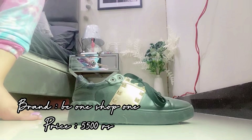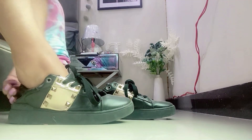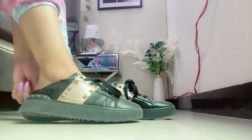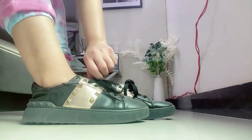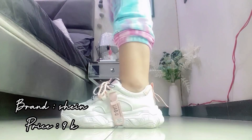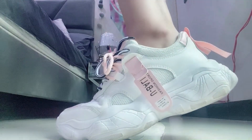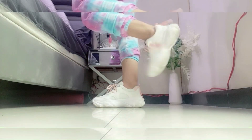Then I have got these black sneakers, again from the brand B1 Shop Fun, price is around 5500 rupees — very comfortable and looks good. I also have these white trainers from the brand Sheen, priced at 9000 rupees, ordered online.